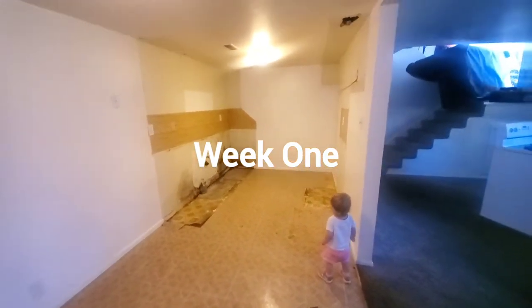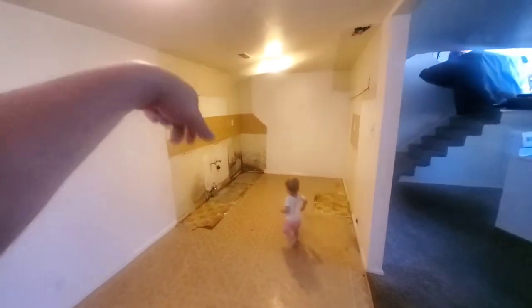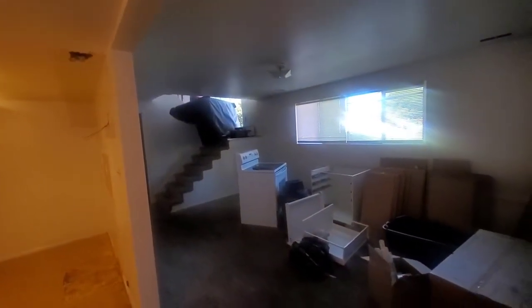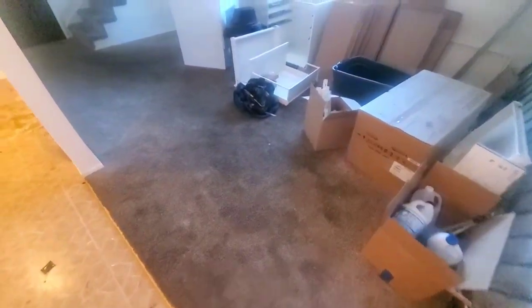Ray's remodeling our apartments in our fourplex. He ripped out all the cabinets and he's going to put together these Ikea cabinets. We're trying to get this couch out the door, and we're going to pull up this nasty carpet and put new carpet in.